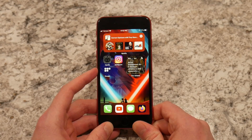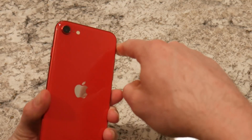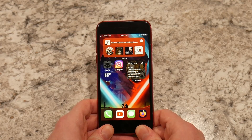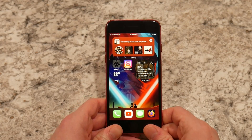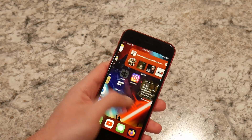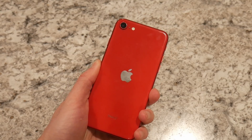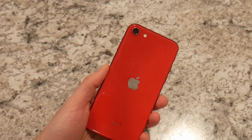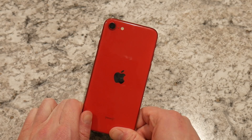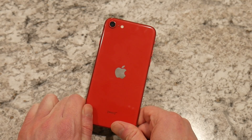My girlfriend has the iPhone 13 mini. That phone is basically the same exact size as this one — it might actually be a little bit shorter — and the screen is just so much bigger because it fills that space. I know it's not a totally fair comparison, but it would have been nice. I understand from a business perspective they've already amortized the production lines that make this body of iPhone.